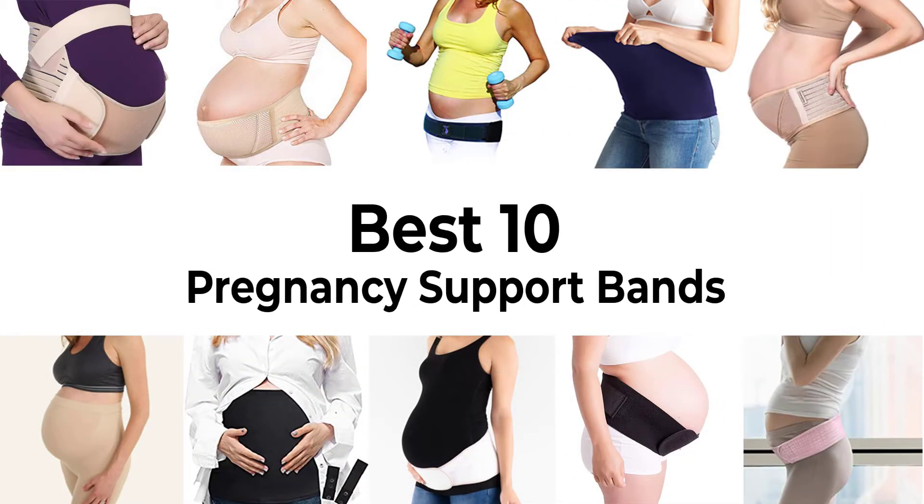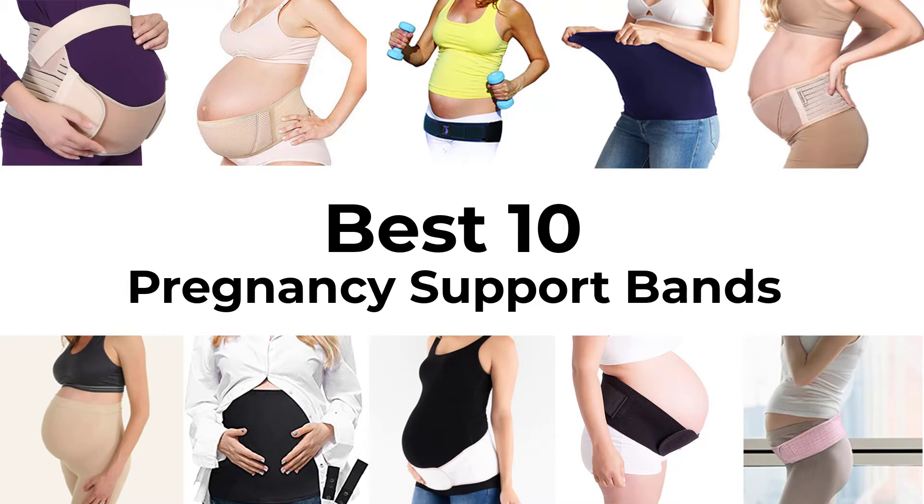The extra weight and other changes brought on by a pregnancy, especially in the second and third trimesters, can lead to back pain and other problems. Here's a list of 10 options that could be what you're looking for.